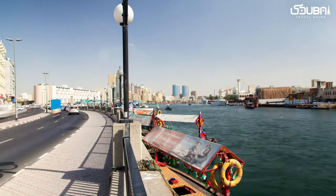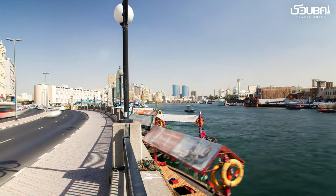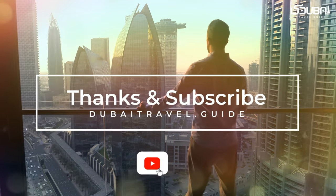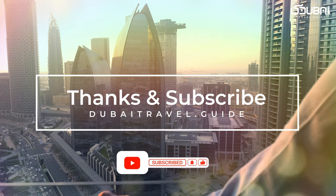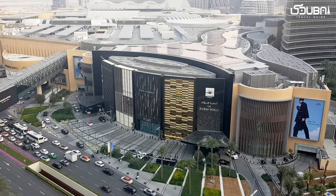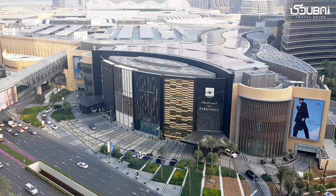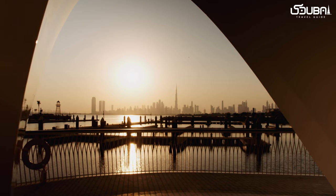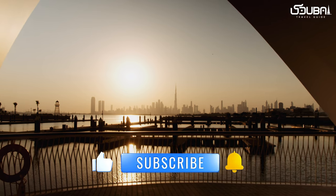As we wrap up our exploration of Dubai's iconic landmarks, we hope you're inspired to embark on your own adventure to experience these marvels up close. Remember to like, subscribe, and hit the notification bell for more captivating travel explorations. Until next time, keep discovering, keep exploring, and keep uncovering Dubai's incredible landmarks. Stay tuned for more exciting adventures as we uncover the hidden treasures of Dubai and beyond.